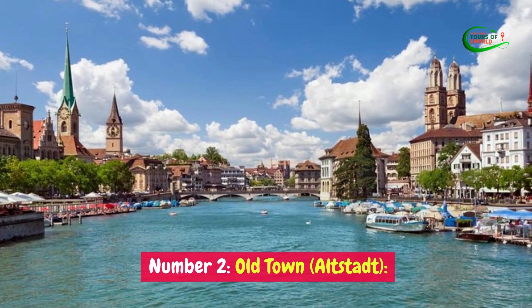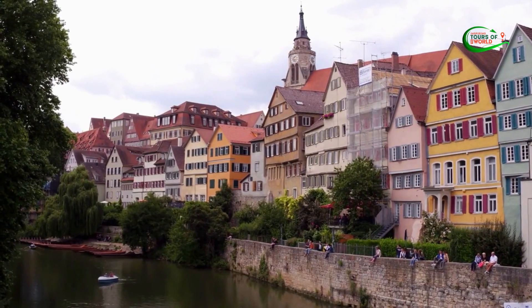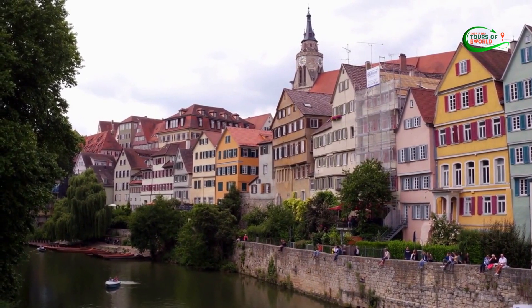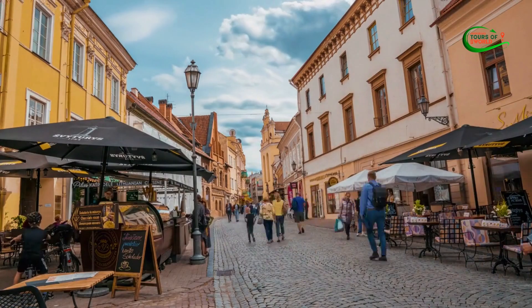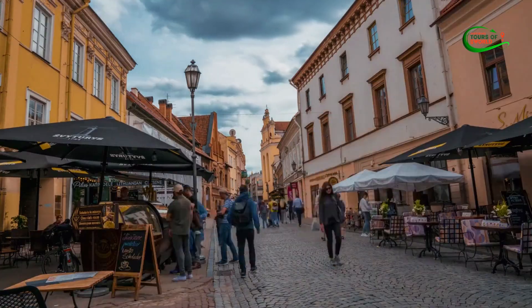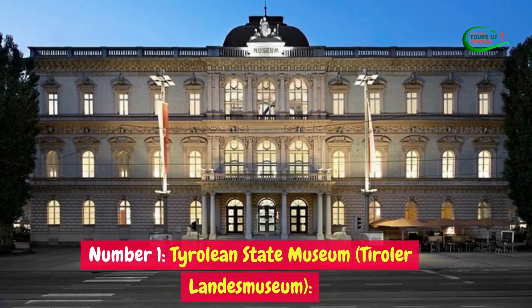Number 2: Old Town (Altstadt). Old Town, or Altstadt, in Innsbruck, Austria, is a captivating district that takes you on a journey through centuries of history and culture. With its labyrinthine cobblestone streets, charming medieval architecture, and vibrant atmosphere, Old Town is a treasure trove of sights and experiences.